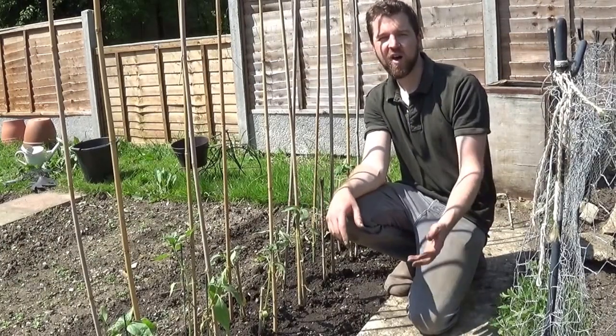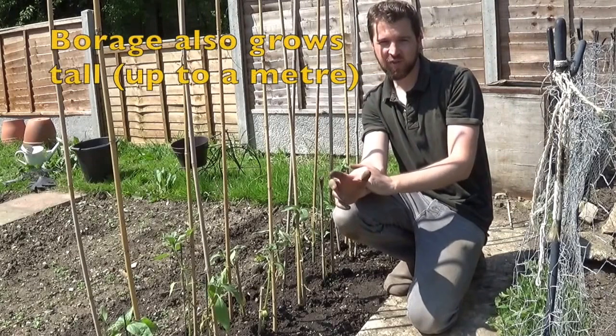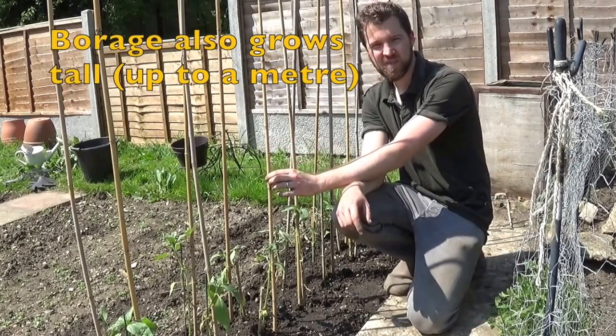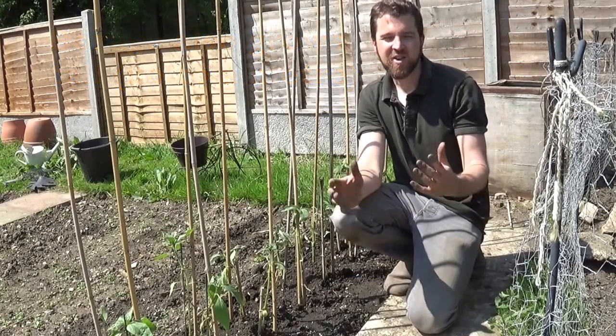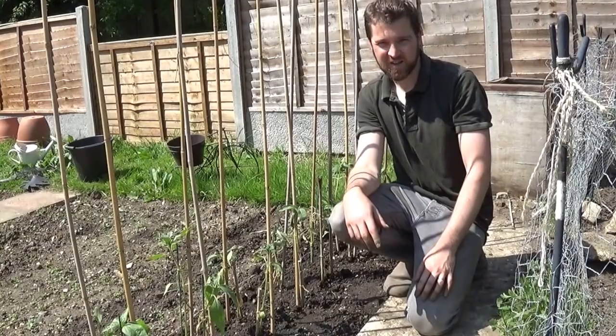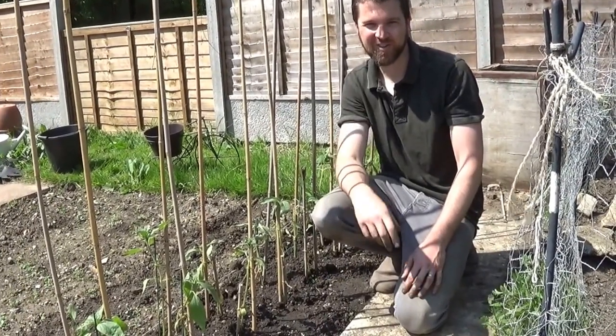Your sunflowers are going to grow very tall, so don't forget to tie them up to some very long canes. There you have it — lots and lots of different flowers that you can eat in your garden. Why don't you have a go?